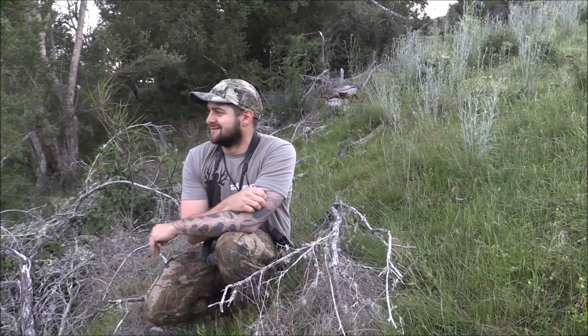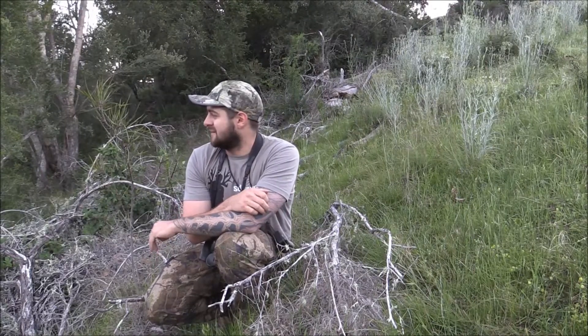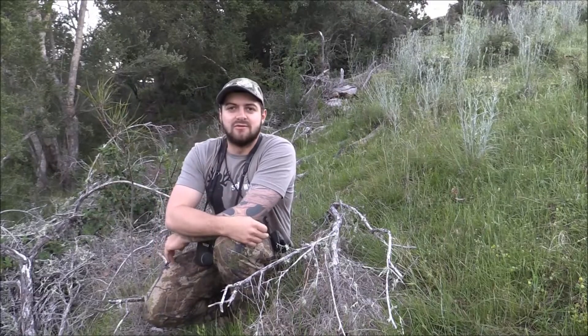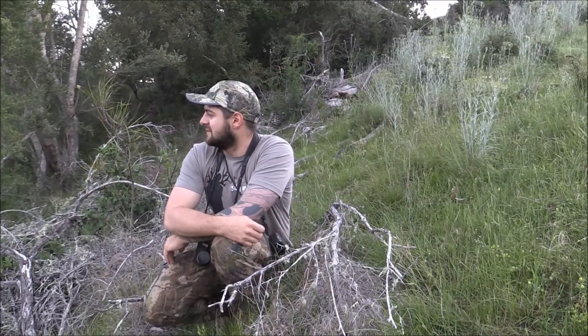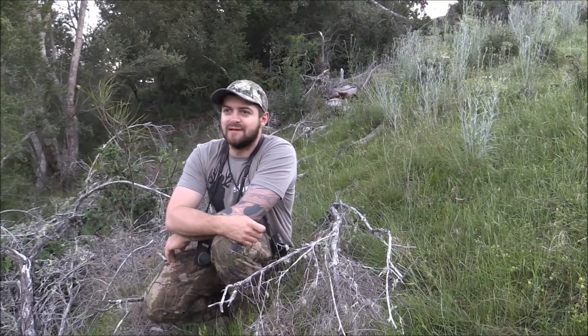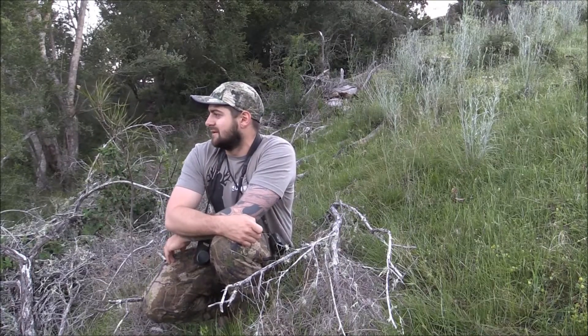Three, four. Pretty good outcome. This stag, going by the sound and the disturbance in the bush, has run about 100 yards. So we're going to get over there and have a look for him. He didn't go far, so get over and try and find him before last light.